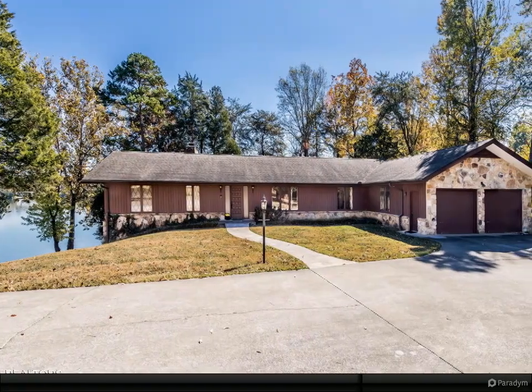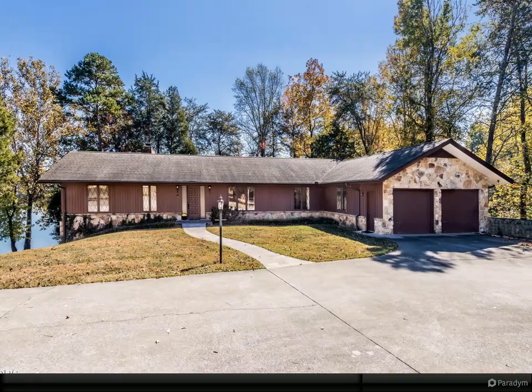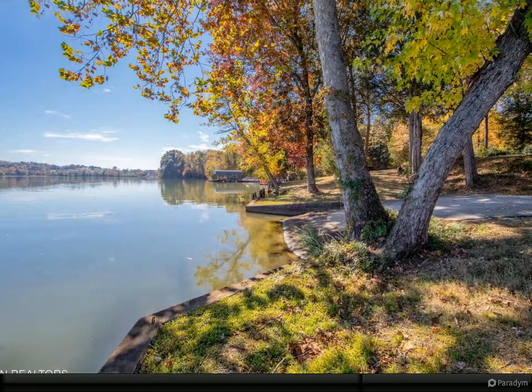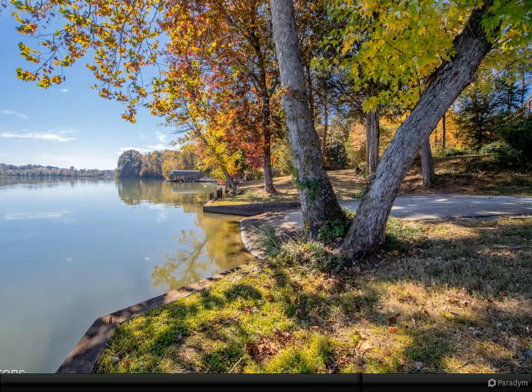Lakeside basement ranch home beautifully located on 1.75 acres on a stunning private peninsula on Ft. Loudon Lake and River Bend, with stunning views of the shimmering water of the Tennessee River. Renovate or build your dream home — enjoy life on the lake.